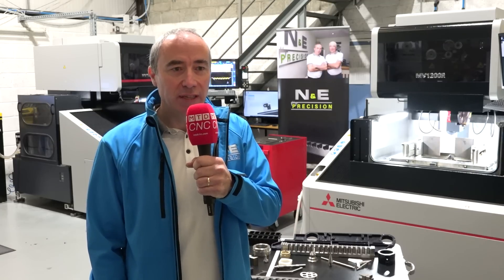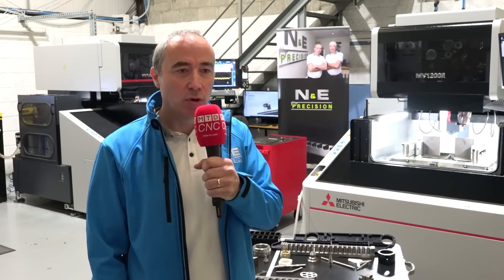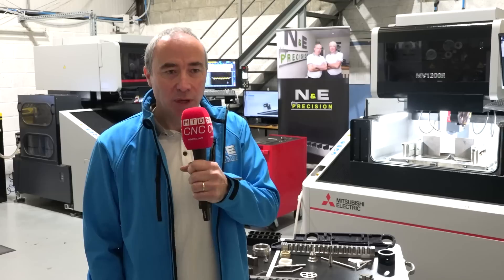We recently invested in three Mitsubishi wire EDMs. The first came in August 2019. The reason we invested at the time was we were subcontracting out a good bit of wire EDM work. We had looked at projects in medical and oil and gas which warranted buying the Mitsubishi wire. Six months after that we invested in the 1200 wire, and last June we bought a third wire EDM. They've worked out really, really well for us.